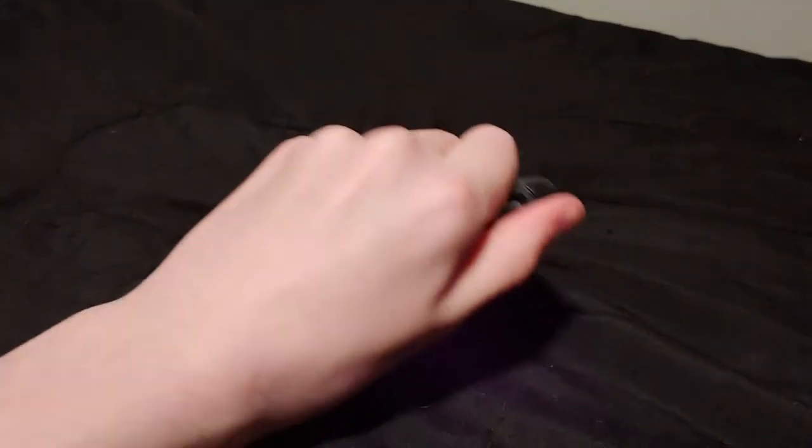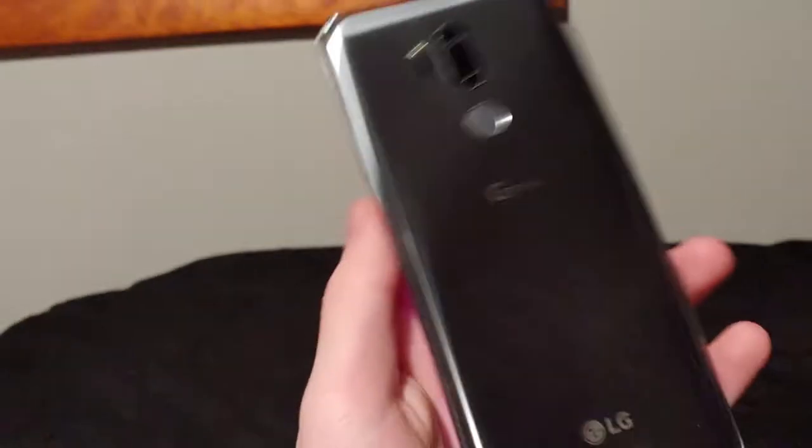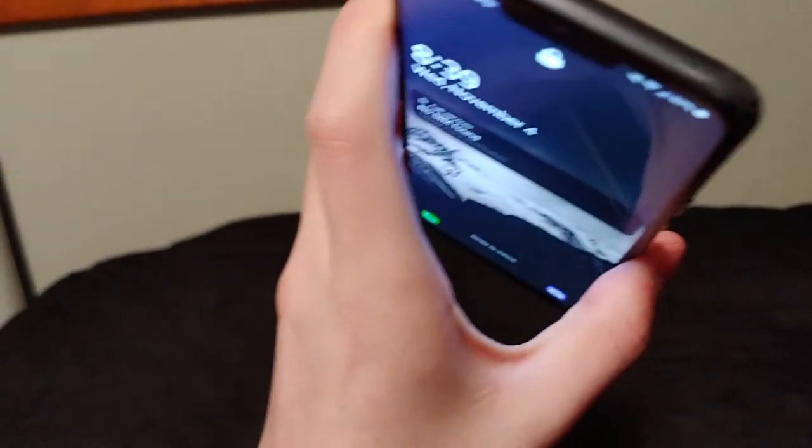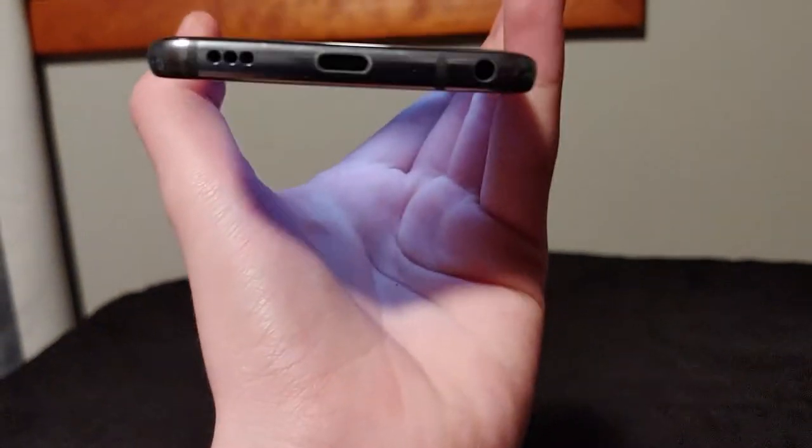It's pretty much mint condition besides one ding. He gave me this case with it too — it's an OtterBox Symmetry case. It's a silver model, and there's only one ding right there. And as I said, it is on Android 10, and I think it works completely fine, besides the fast charging issue.